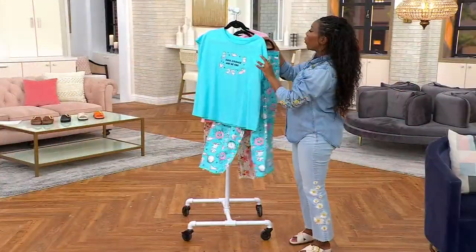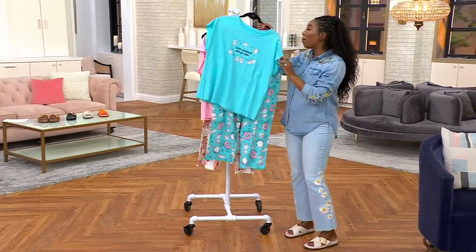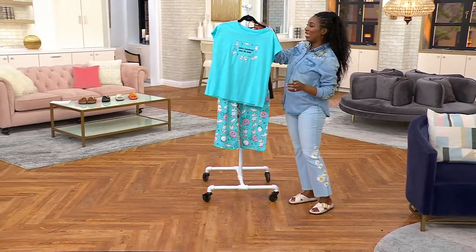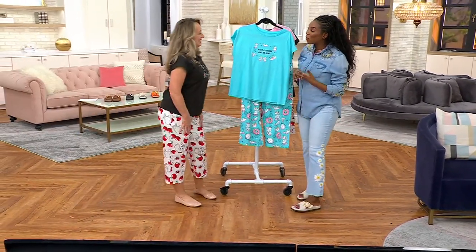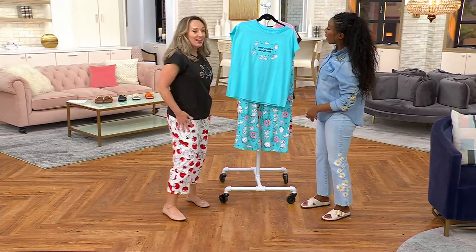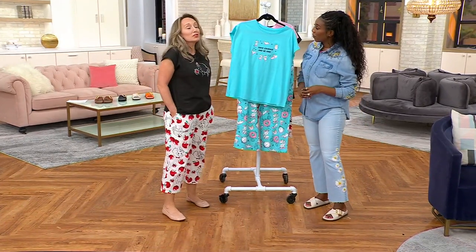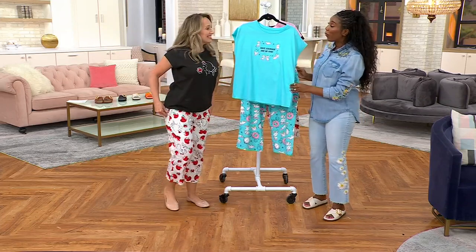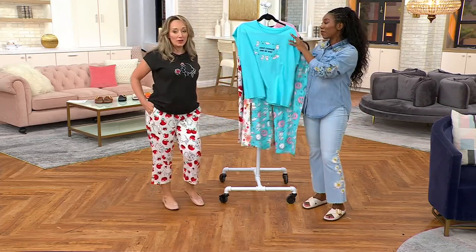Easy to care for — machine wash, tumble dry. Michelle Michaels is joining us. She's part of the team that brings us our Disney PJs here at QVC, one of our fashion experts. She's wearing the set and is super cozy in 100% cotton, which we're always looking for and can't always find.